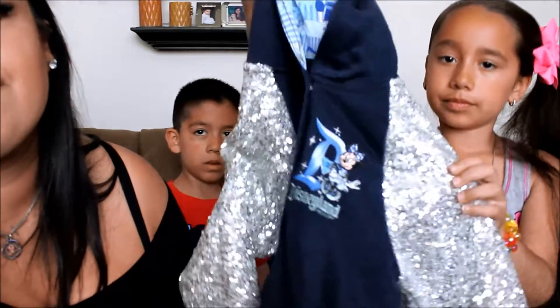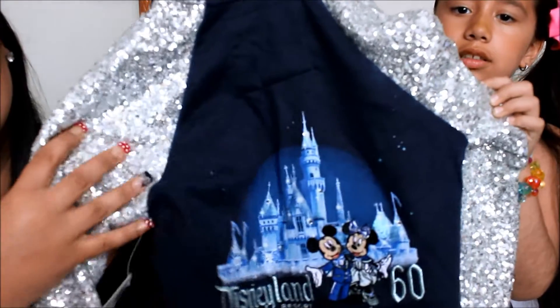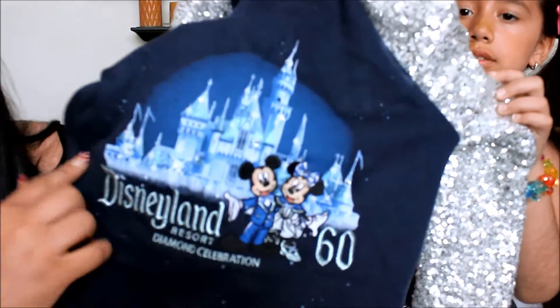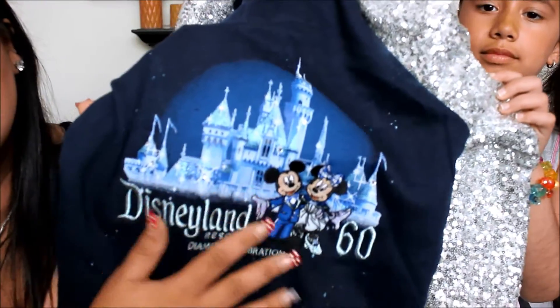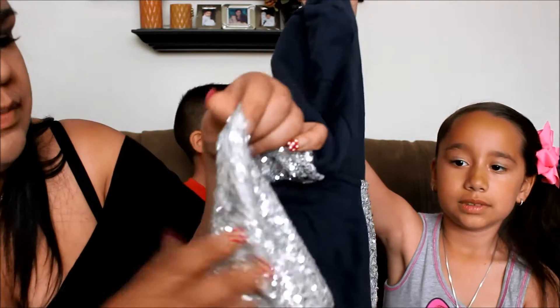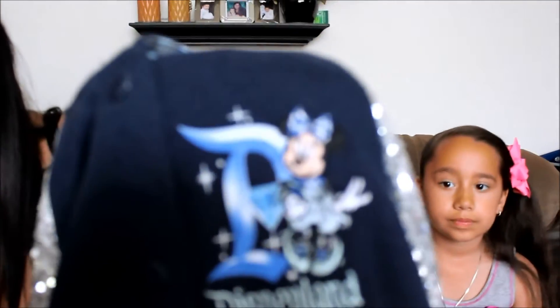I got a jacket — in the back it has the castle and Mickey, the diamond castle, and the sleeves are full and sparkle. With the Minnie in the front on the front left side. This one was special also for the Diamond Celebration.